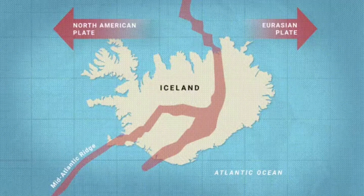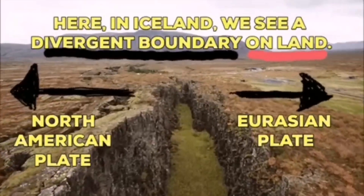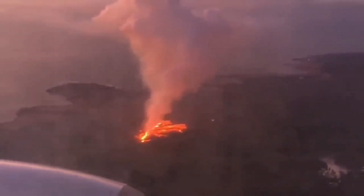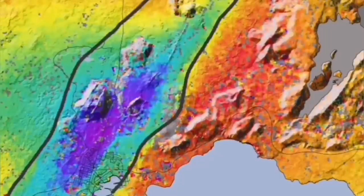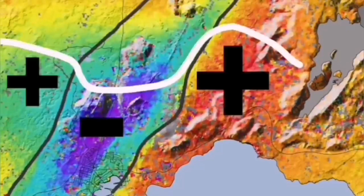Such a thing happens in Iceland — on the land, we can see it. The Eurasian plate and North American plate, through these grabens — this is the hollow that you see in the middle — are separating. And through them, the magma forms and rises and creates lava. This is what we call a volcanic eruption.